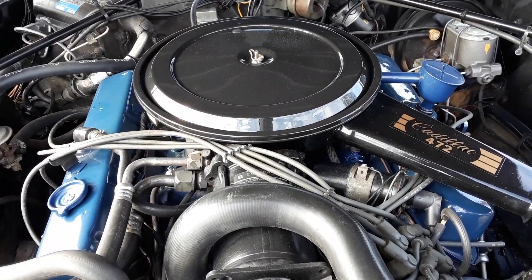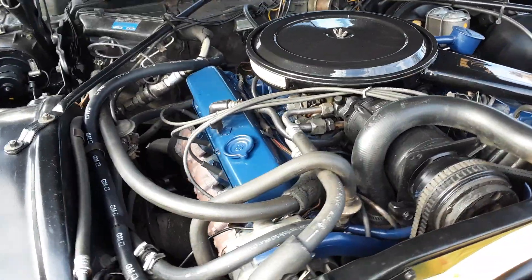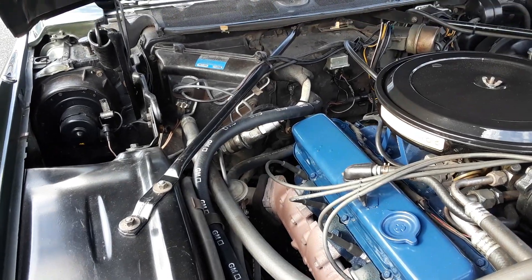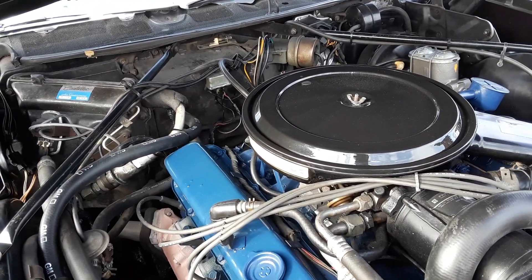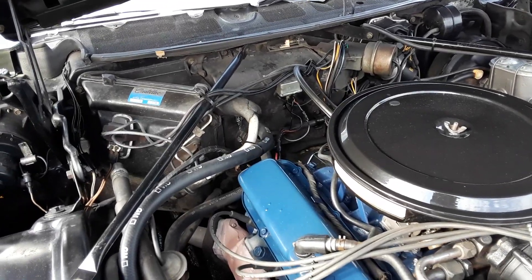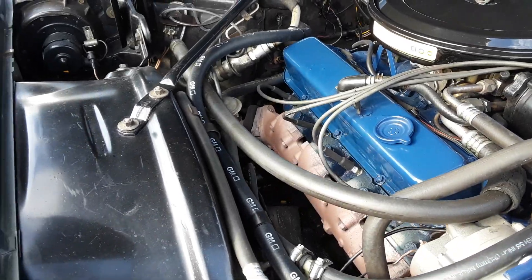472. The 472 was introduced in 1968. This is body on frame, even though it's a front-wheel drive car. If you can see back there on the firewall, there's a transaxle that thins off with half-shafts that connect the wheels.